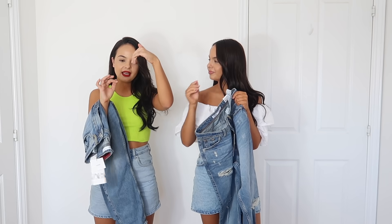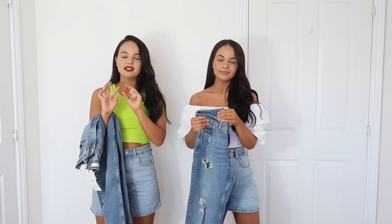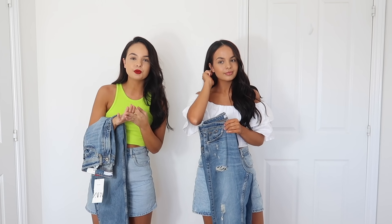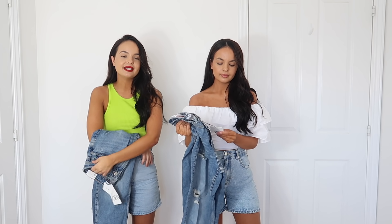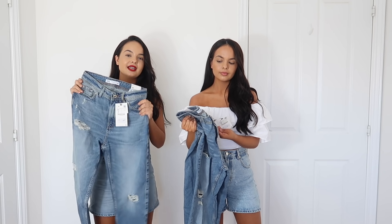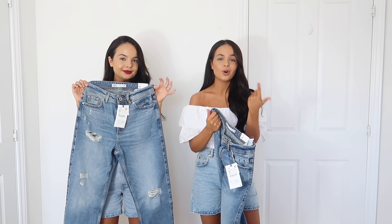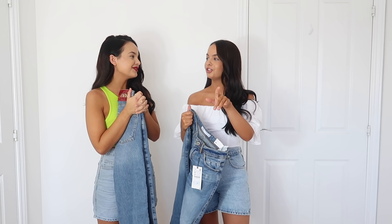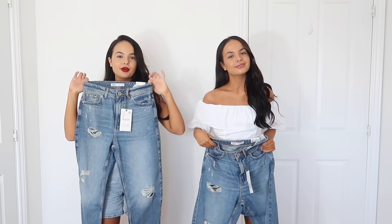We picked these up in a size four because on the website it said to go down a size. Always keep an eye out for that - underneath the sizing there's always a little note saying 'these are shorter than usual,' 'these are bigger,' etc. So always check that and go down or up a size. With these it said they come up bigger, so that's what we did. They're the relaxed fit, which is why you'd probably need to go down.